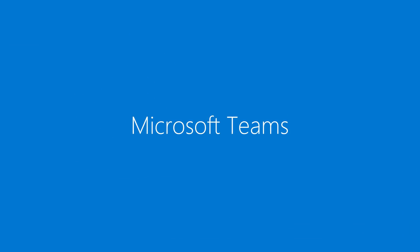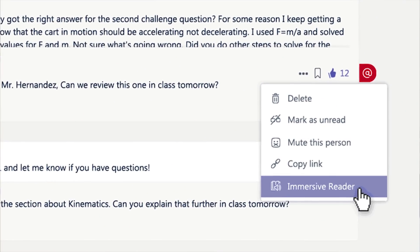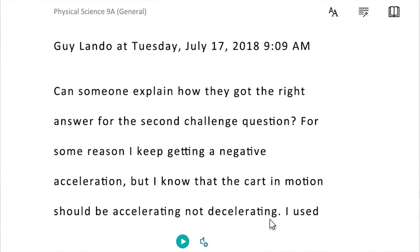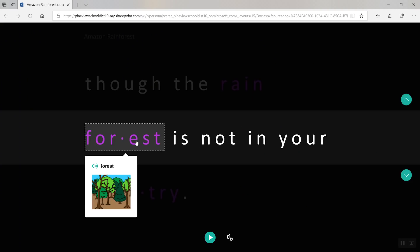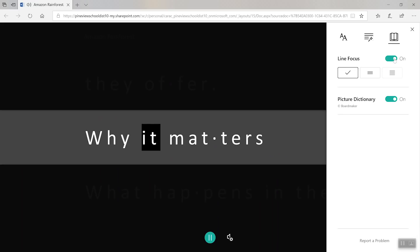Now let's hear from Yousef. Today I'm so excited to show you some great new features. First up, we've brought Immersive Reader right into Microsoft Teams. It also has student favorites like picture dictionary and read aloud mode, which allows students to follow along words and conversations while the text is read out loud.